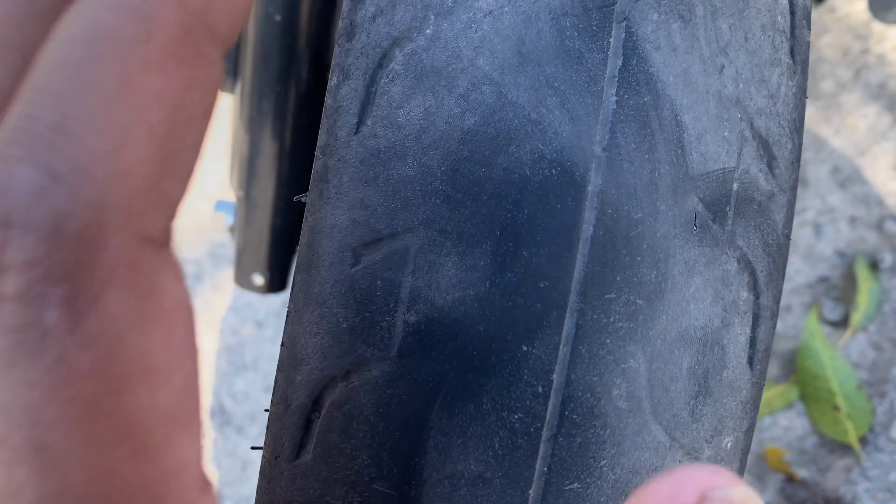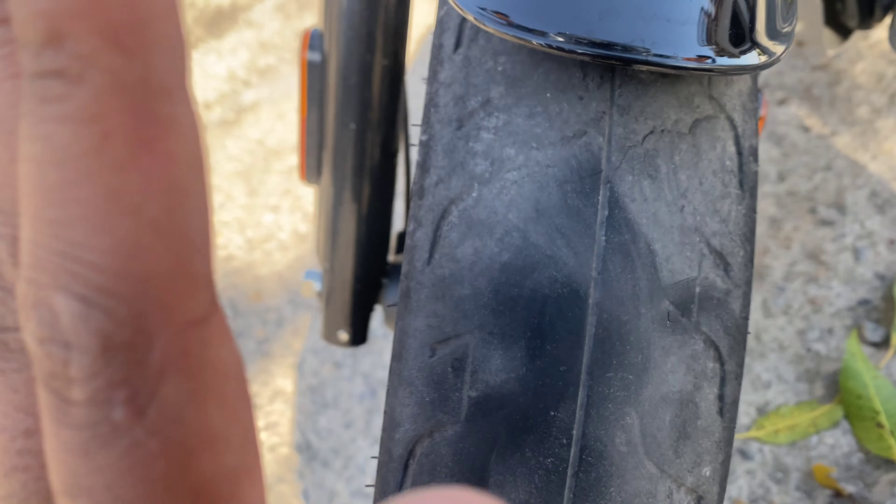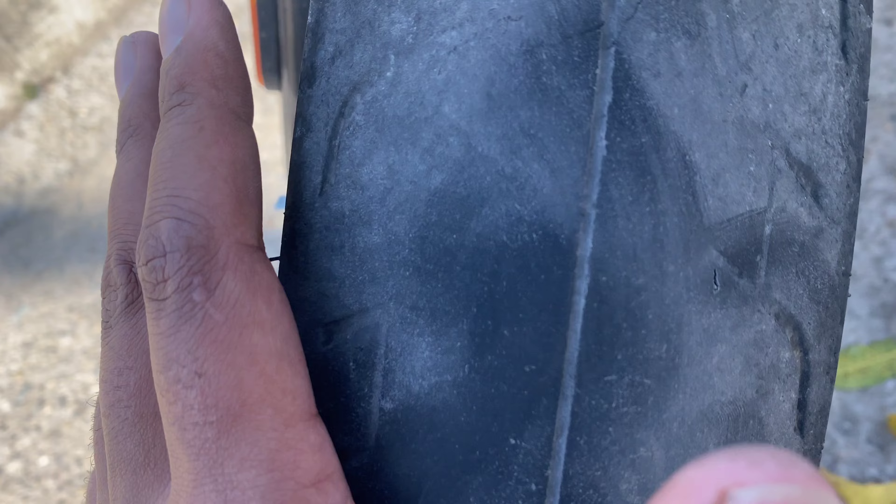The handle is very wobbly, and the right side has a lean — so the bike is very unstable. The tire's best life is around 6,000 to 7,000 km when it performs well.